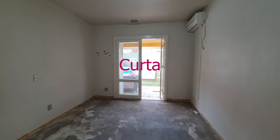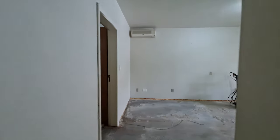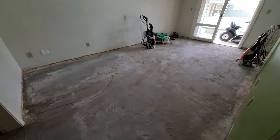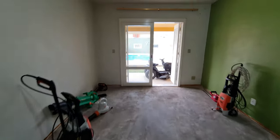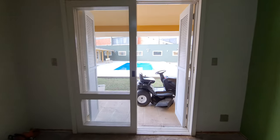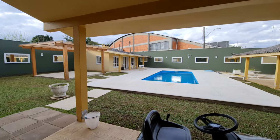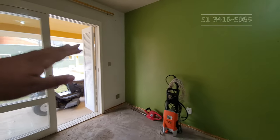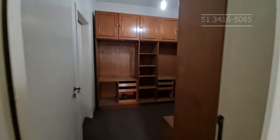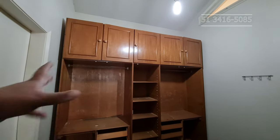Vamos conhecer a nossa suíte principal. Acessando aqui a suíte principal — é um quarto bem grande, é um baita dormitório. Ele também tem acesso à nossa piscina. A parte da infra está pronta — é só arrumar aqui o piso e alguns detalhezinhos de parede. E aqui, meus caros, seria o closet dessa suíte, bem espaçoso. Você tem que tirar tudo e fazer tudo novo, só medida.